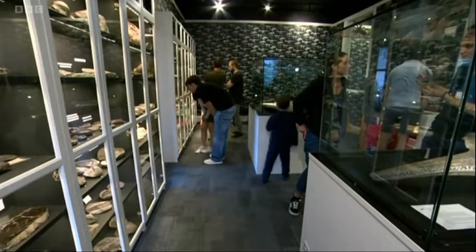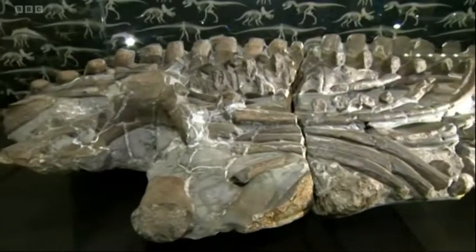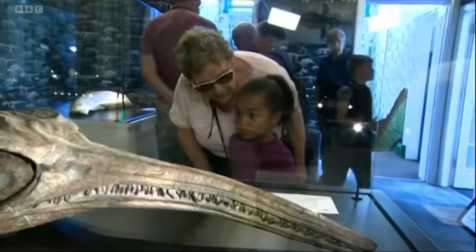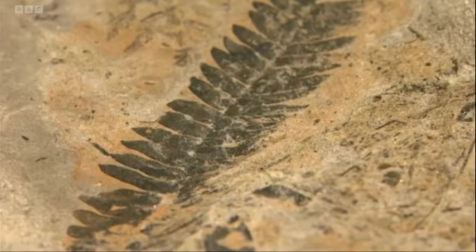The museum has been privately funded. It's an investment into the natural world. And whilst nothing is set in stone, these fabulous fossils will inspire future paleontologists for many years to come. Cathy Booth, BBC Look North, Sheffield. That's fascinating, isn't it? And still a few days left of the summer.